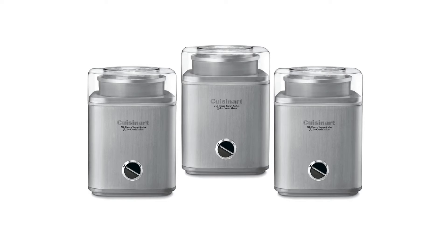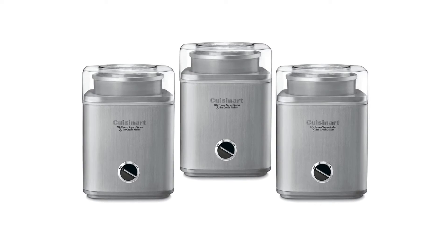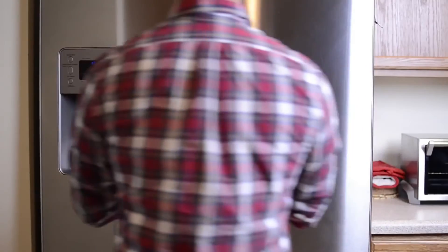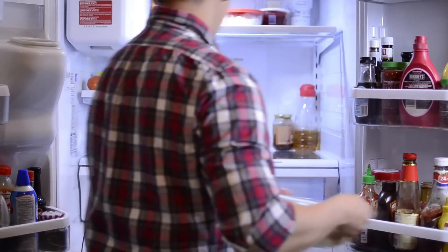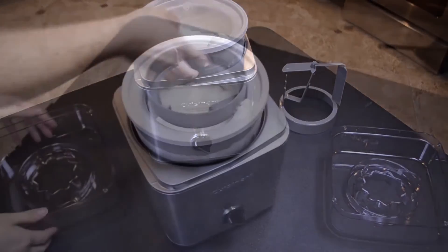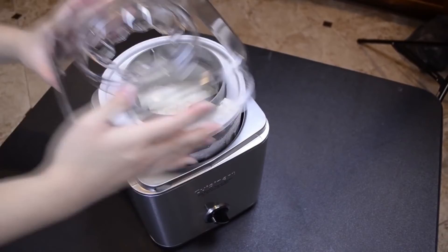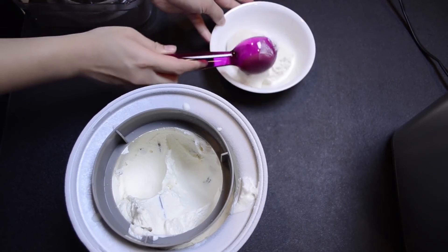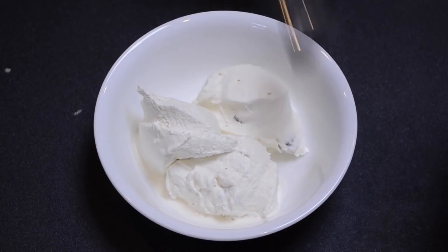The Cuisinart ICE-30BC Pure Indulgence 2-Quart Automatic Frozen Yogurt, Sorbet, and Ice Cream Maker allows people to make their favorite frozen treats in the comfort of their own home. The double insulated 2-quart container holds all the ingredients for making a frozen treat, and works as simply as sticking it in the freezer and allowing time to churn and freeze. The fully automatic machine runs while stored away in the freezer, so the user can set it and forget it — that is until it's time to eat.